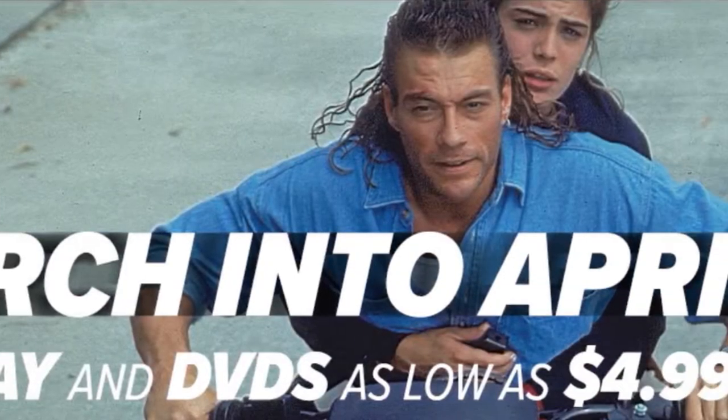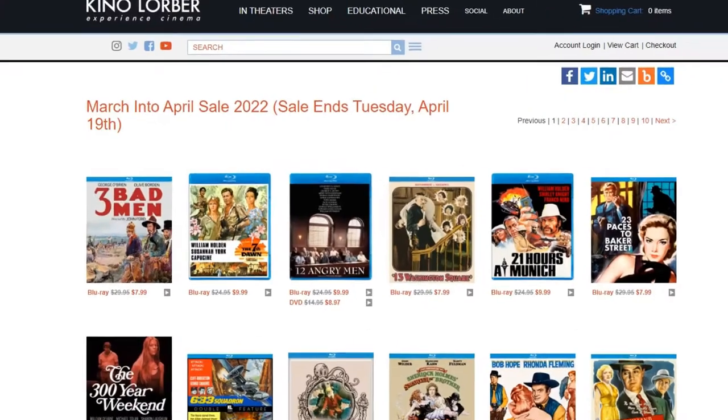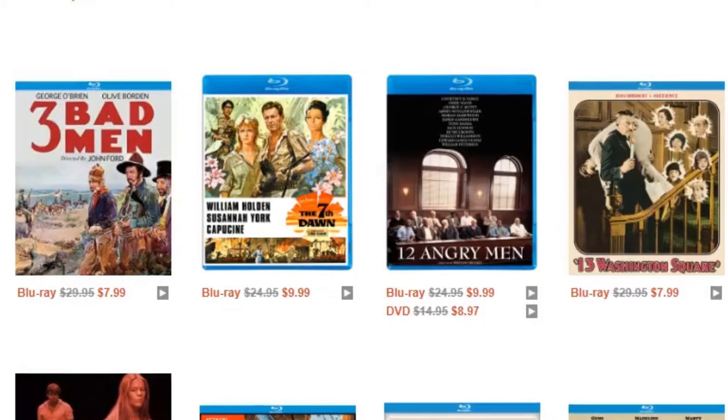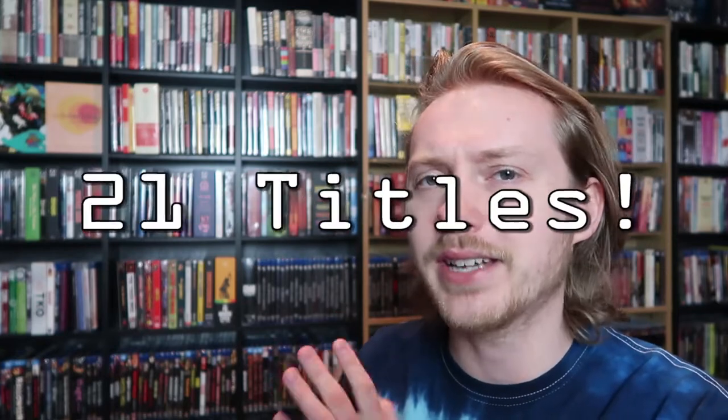Kino Lorber is holding a spring sale until sometime in mid-April — I want to say it ends on April 19th — so you should have quite a bit of time to look through the selection and place your orders. If I'm being honest, it's definitely one of the best opportunities to buy Kino Lorber titles. I really only ever buy them directly from their website during their sales, because they actually offer really great prices.